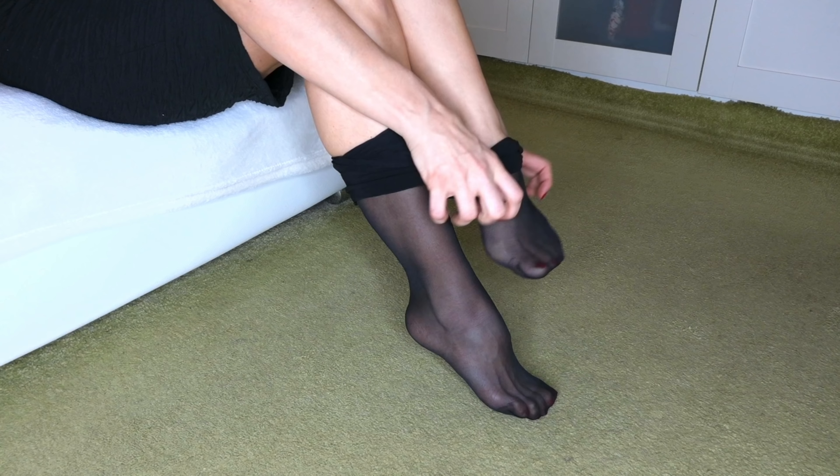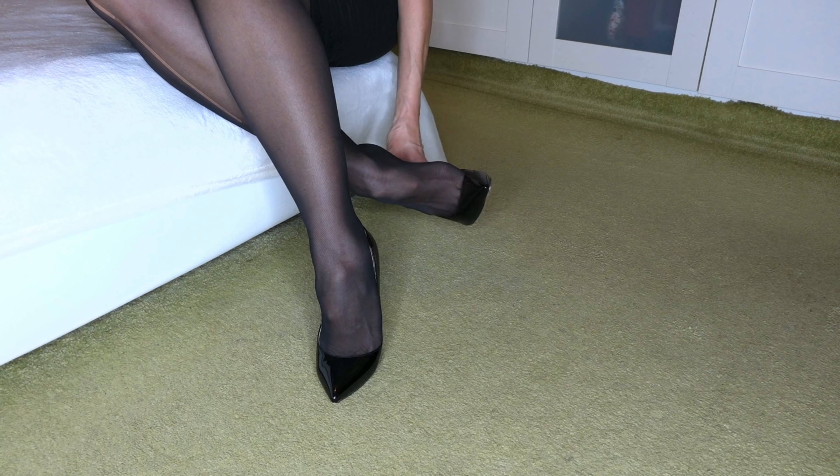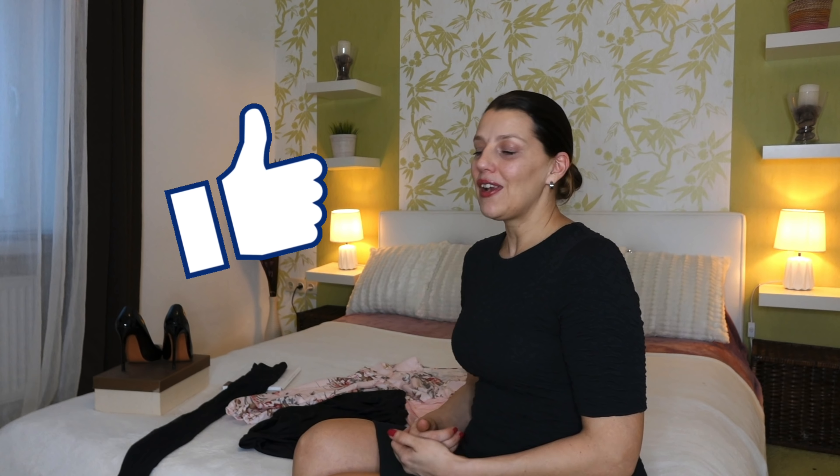Before we go outside and I show you the whole outfit, don't forget to subscribe to my channel if you are a fan of a feminine style, dressing in nylons and high heels. I'm always happy about a thumbs up if you like it. I love to read your comments — I like to know what you think about my styles. And if you don't want to miss anything I post here on my channel, click on the bell so we will always be connected. Now it's time for the outfit.